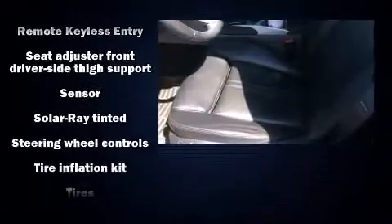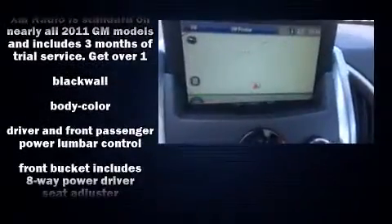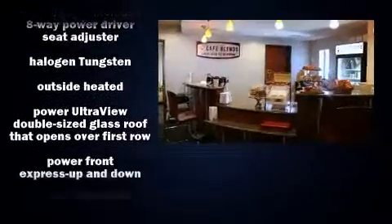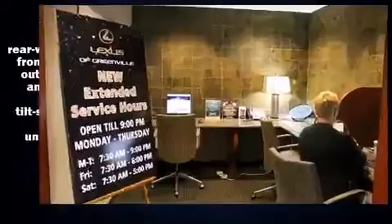and seats, a built-in garage door transmitter, an automatic dimming rearview mirror, automatic dimming door mirrors, power moonroof, rain-sensing wipers, adjustable pedals, and seat memory. In the event of a rollover collision, side curtain airbags provide additional protection for